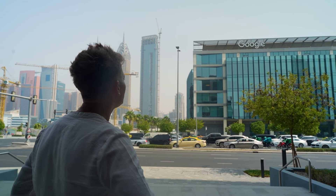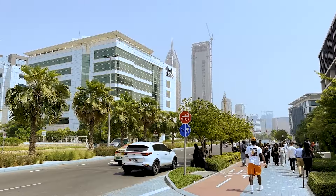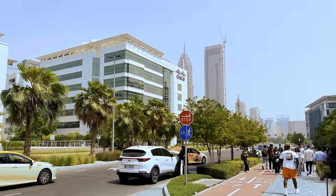Our prime location is surrounded by big corporate companies like Google, Cisco, Ericsson and more, offering a unique blend of academic and professional opportunities.